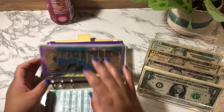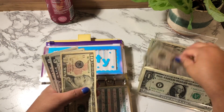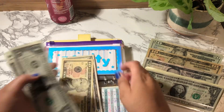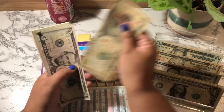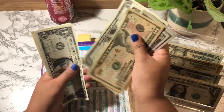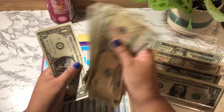Beauty is next. Beauty is going to get $10 — a $5 and 5 singles. Beauty now has $43.